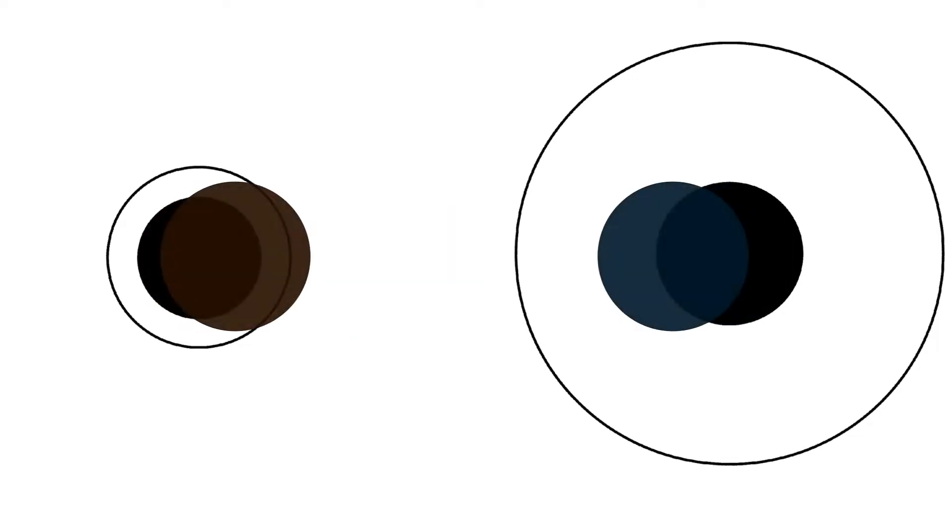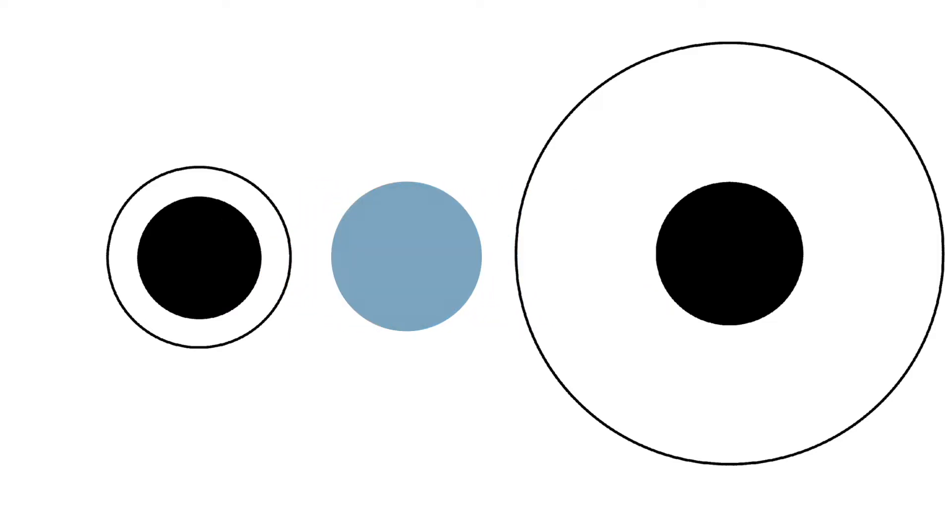If you use bigger plates, do you end up eating more? Yes, but not for the reasons that you probably think. Let's start with this question: which of these two black circles are bigger? These look like the same size, at least to most people. But the circle on the left is actually smaller than the circle on the right. If they were the same size, they would look like this. This is called the Delboeuf illusion.